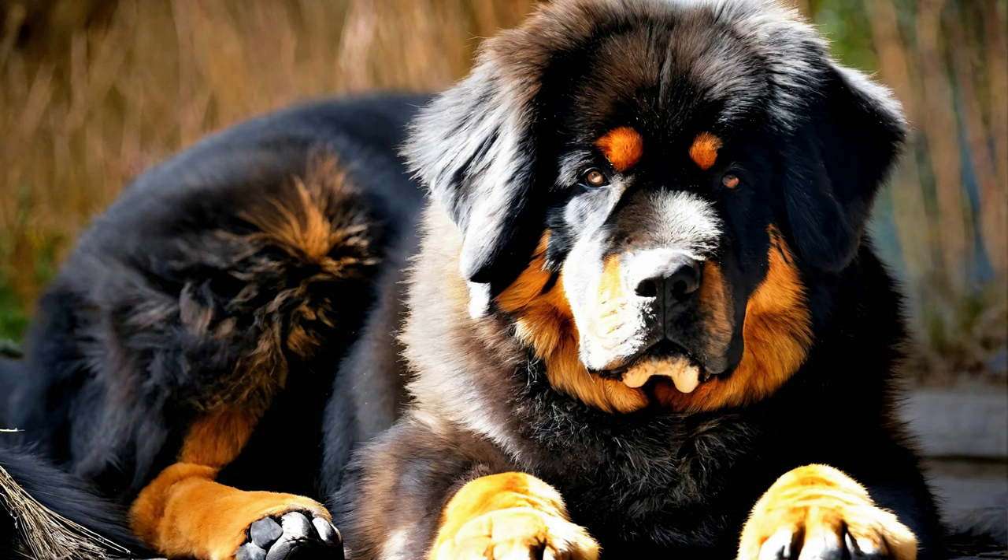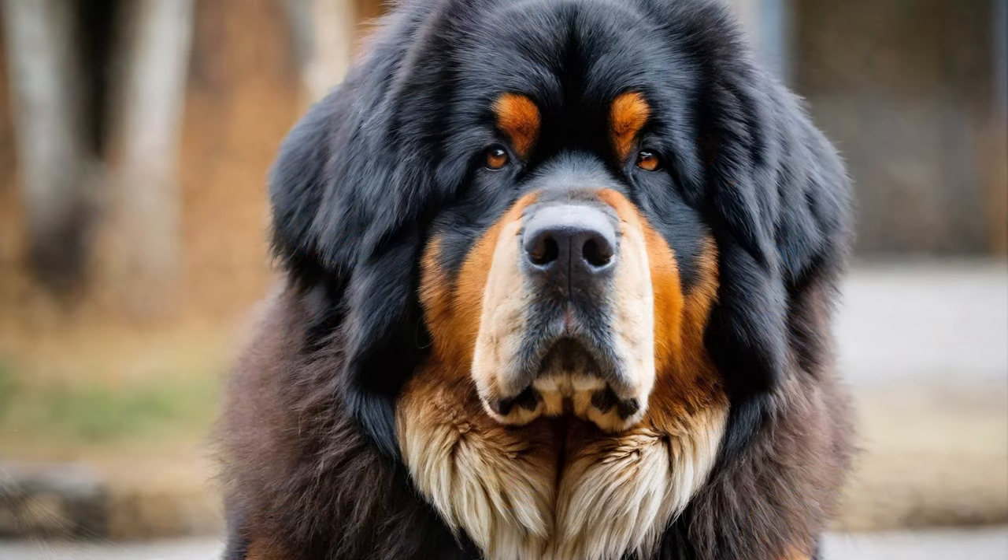Socialization: Early socialization is vital for shaping your Tibetan Mastiff's behavior and temperament. Expose them to a wide range of people, animals, environments, and experiences from a young age, ensuring positive interactions and associations. Enroll your dog in puppy classes, visit dog-friendly places, and arrange playdates with other well-behaved dogs to help them develop confidence, adaptability, and good manners around others.